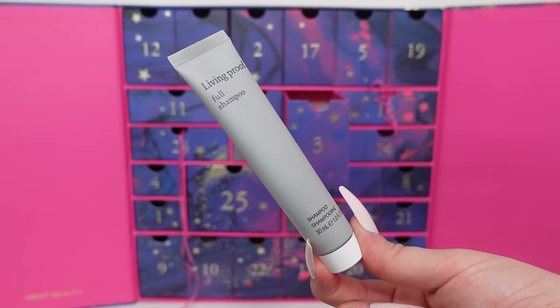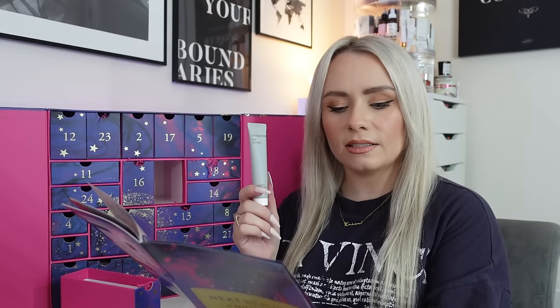Day three is a product from Living Proof - the Full Shampoo, 30ml miniature. I would have expected to get a conditioner with this as well. In other advent calendars I've unboxed this year, when there's been a shampoo it's come as a shampoo and conditioner duo, which is what you really want. The back even says to follow with Full Conditioner. The travel size is 60ml for £14, so this 30ml is roughly £7. It would have been nice to get the conditioner.